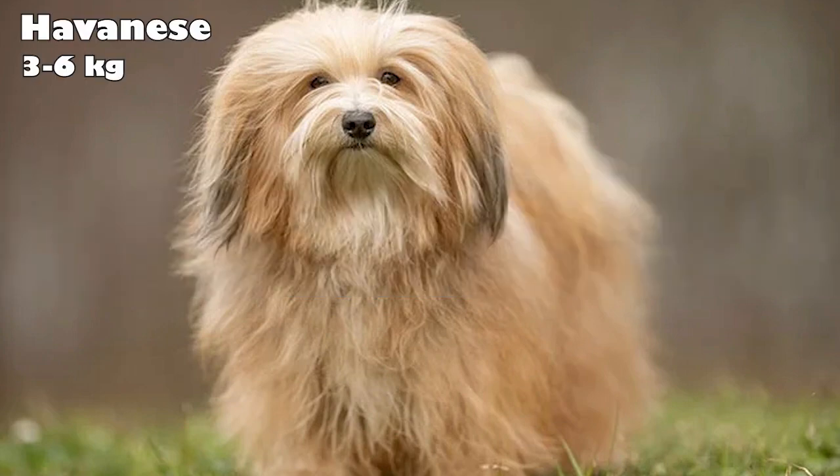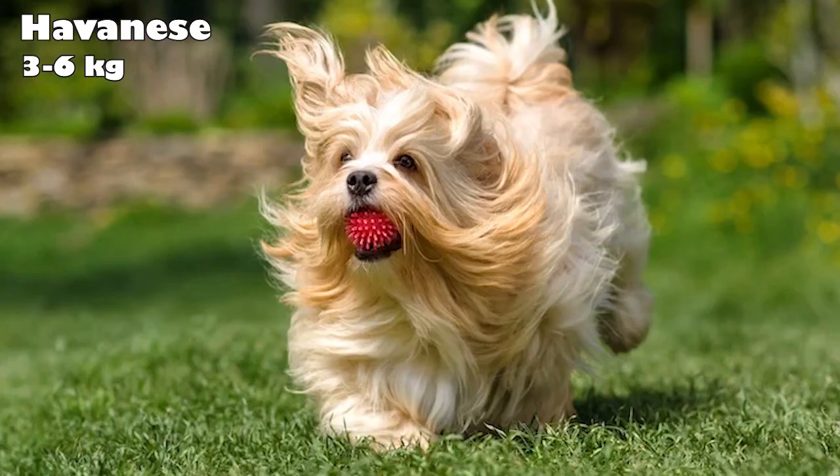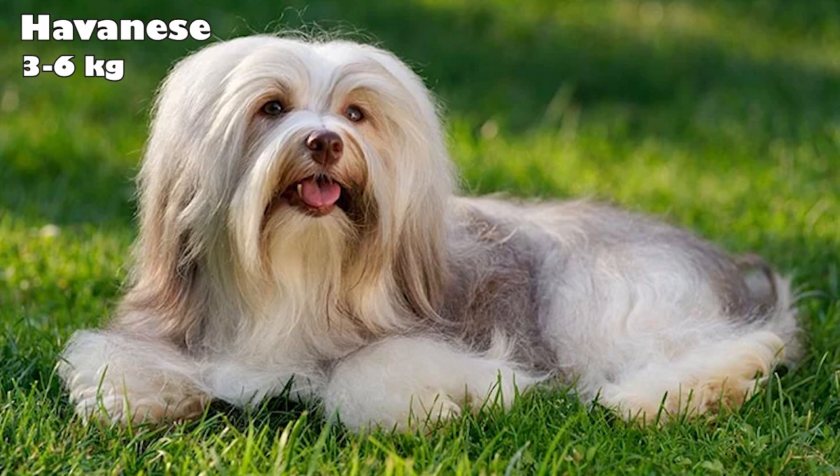Havanese. Named after the city of Havana, the Havanese breed was the native lapdog of Cuba's aristocrats and wealthy planters. These pups are cheerful little dogs. With a smart, trainable, and extroverted personality, they make ideal city companions, because they're excellent watchdogs but keep barking to a minimum.